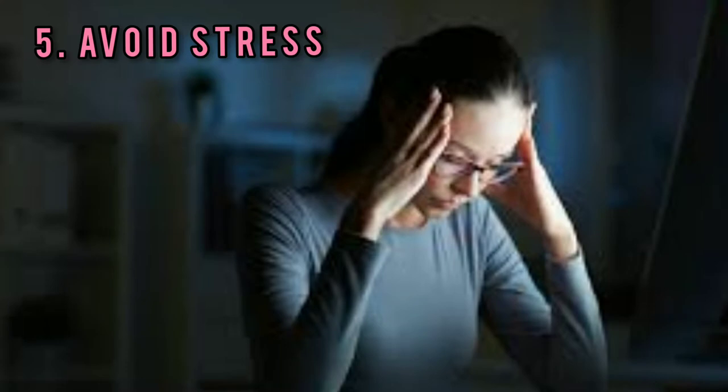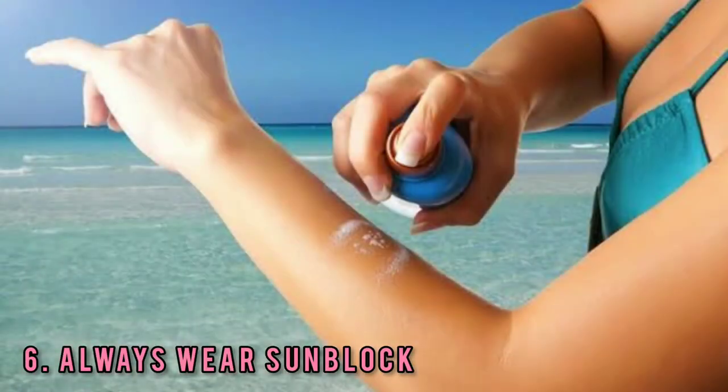Tip 5: Avoid stress. Too much stress has a bad effect on our body. Tip 6: Always wear sunblock. Exposure to the sun results in skin wrinkles.